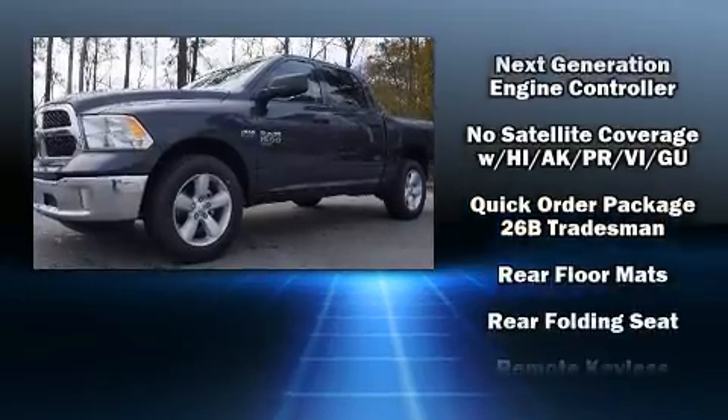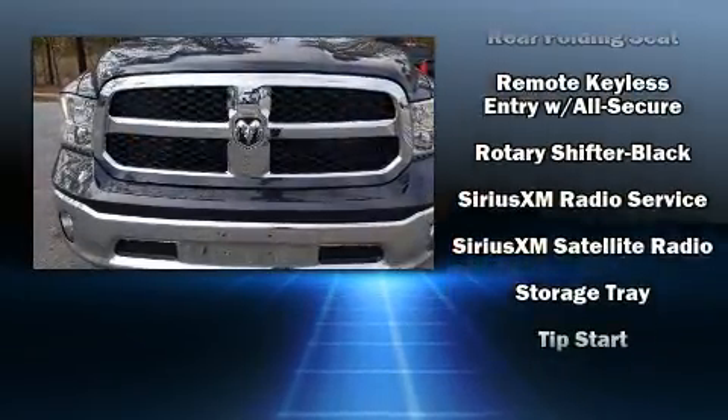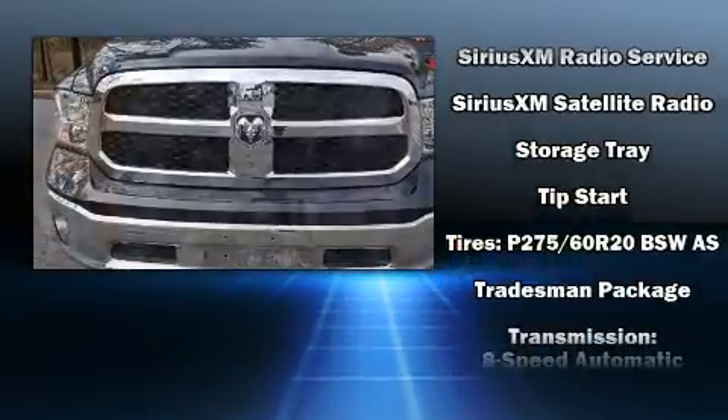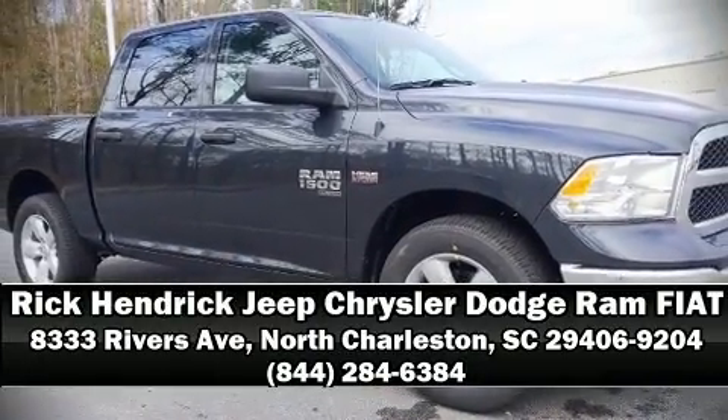Safety systems also include ignition disabling and four-wheel disc brakes with ABS. Various mechanical systems are monitored by electronic stability control, keeping you on your intended path. Stop by our dealership or give us a call for more information.